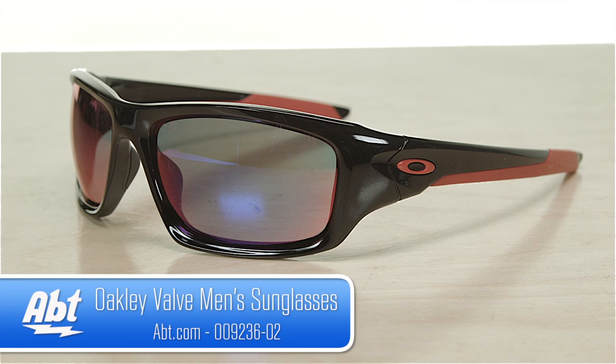Oakley Valve Men's Sunglasses, model 9236-02. These lightweight, stress-resistant sunglasses are designed to fit most medium to large faces.